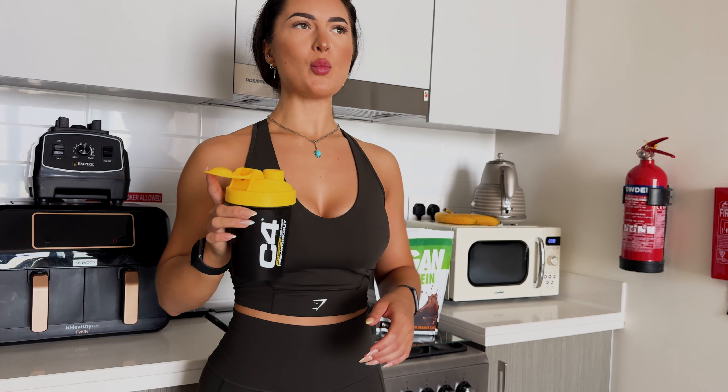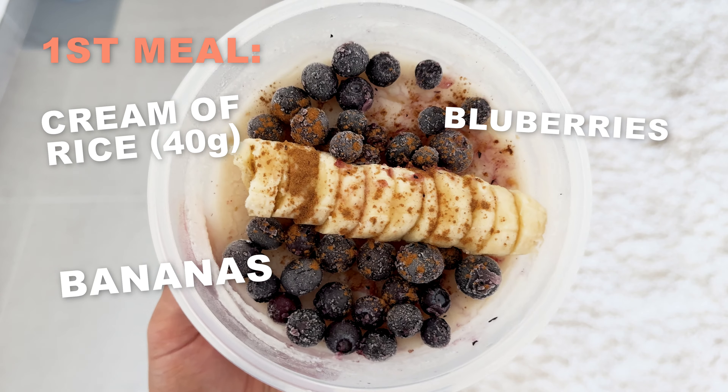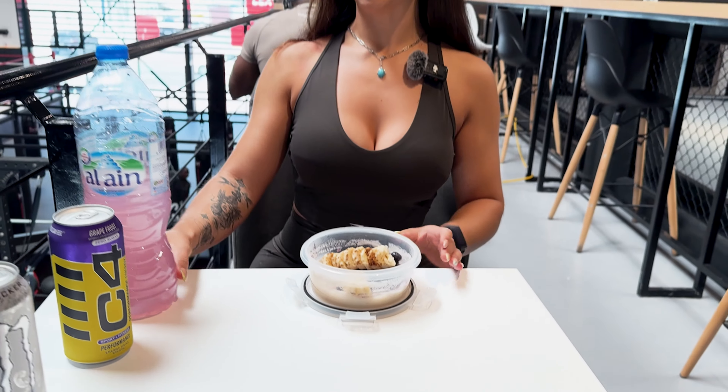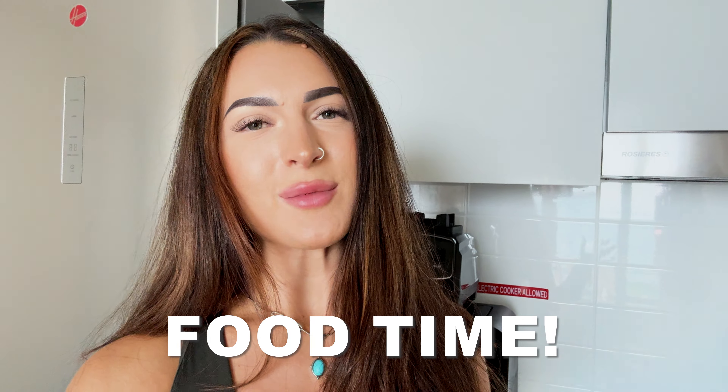Meal number one: I did have a protein shake before coming to the gym but we're training quite early. In here I have 40 grams of female rice, blueberries, and a moldy-looking banana. While I train I've got my EAAs and creatine, and Alia behind the camera bought me a grape C4 because we were going to hit legs together — but my legs are so sore that I'm doing upper body instead. I still need the C4 to wake me up because the Americano this morning wasn't enough.